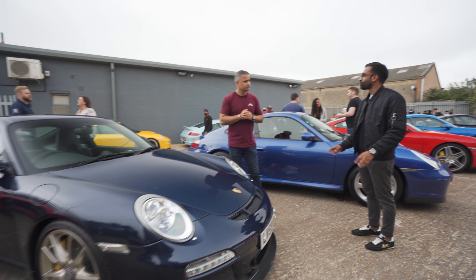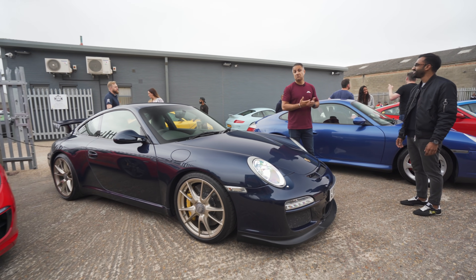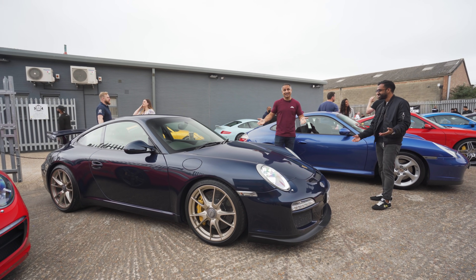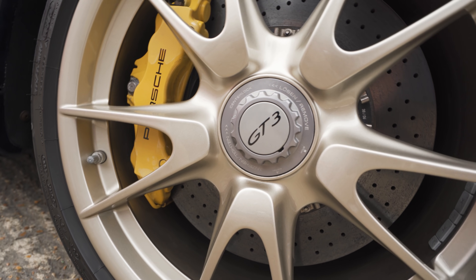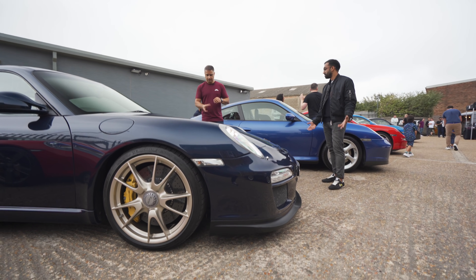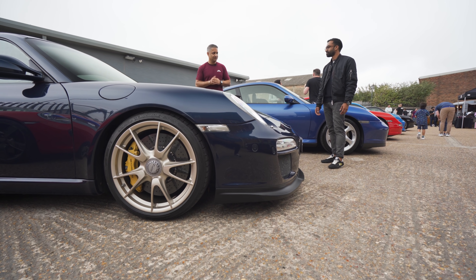What colour is this? It's very creatively named dark blue metallic - it is what it says on the tin. Are the wheel colours standard? They're champagne - they're from the TRS. The previous owner luckily done it. Centre locks obviously on the Gen2s.